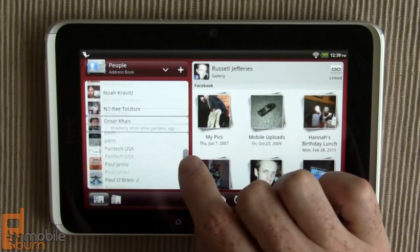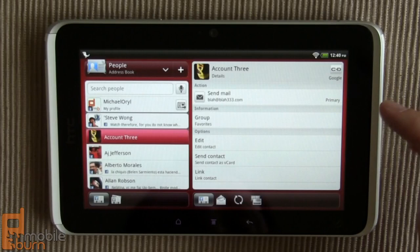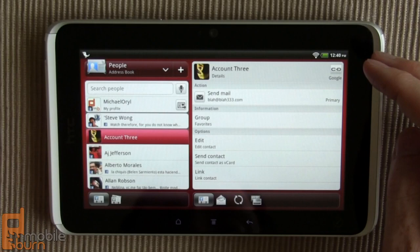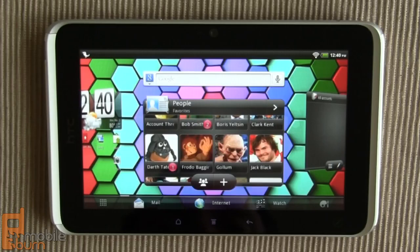Pulling up another contact, you can see well-sorted information. You can link multiple contacts, so if you have a Twitter contact for somebody as well as Facebook and Gmail, you can link them together and this system will intelligently offer to do so for you. There's also group support, and the favorites are the ones that show up in the home screen widget itself.